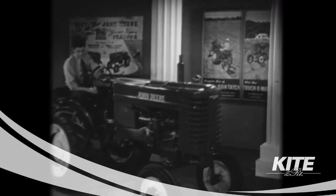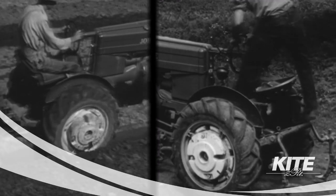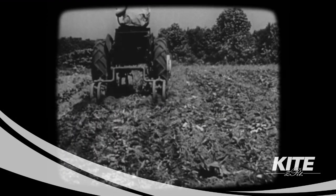John Deere has another new tractor to show you. You'll agree that it's a good-looking tractor — a tractor anyone would be proud to own. It's the new Model M. These quick-tatch implements, combined with the touch-o-matic control, provide a new conception of modern farming.